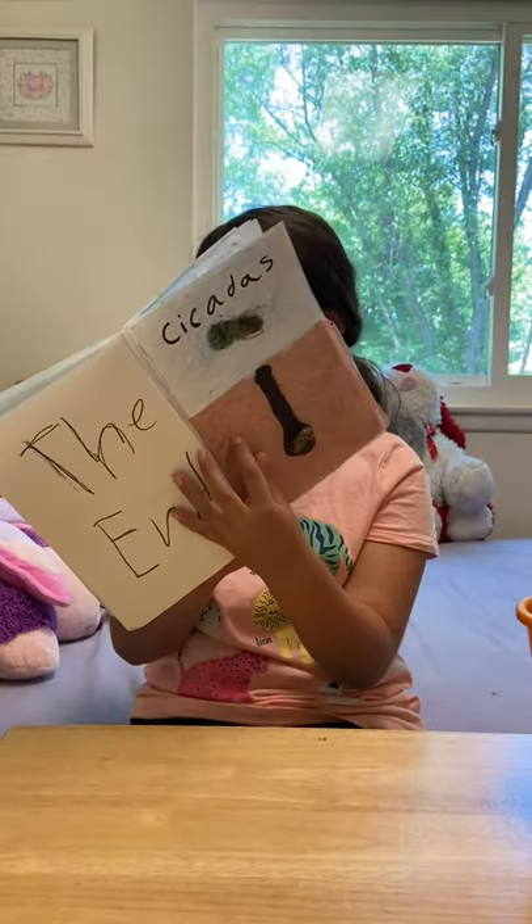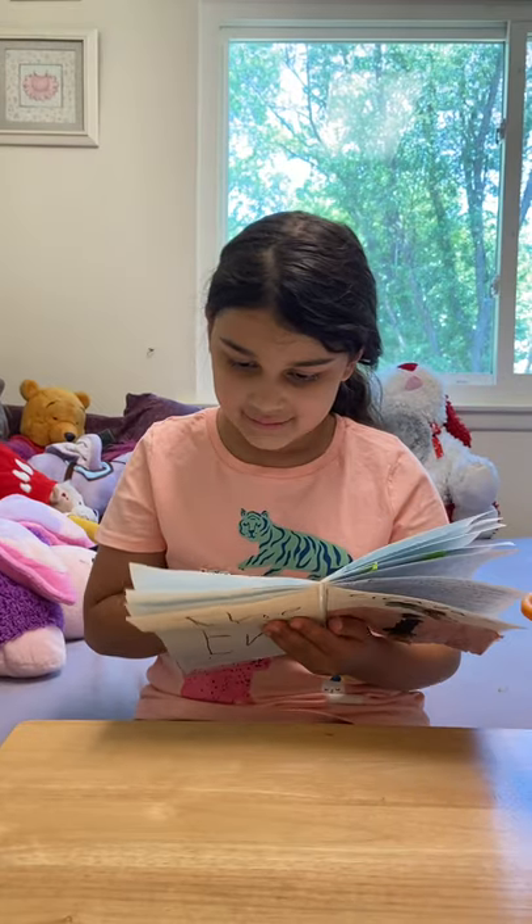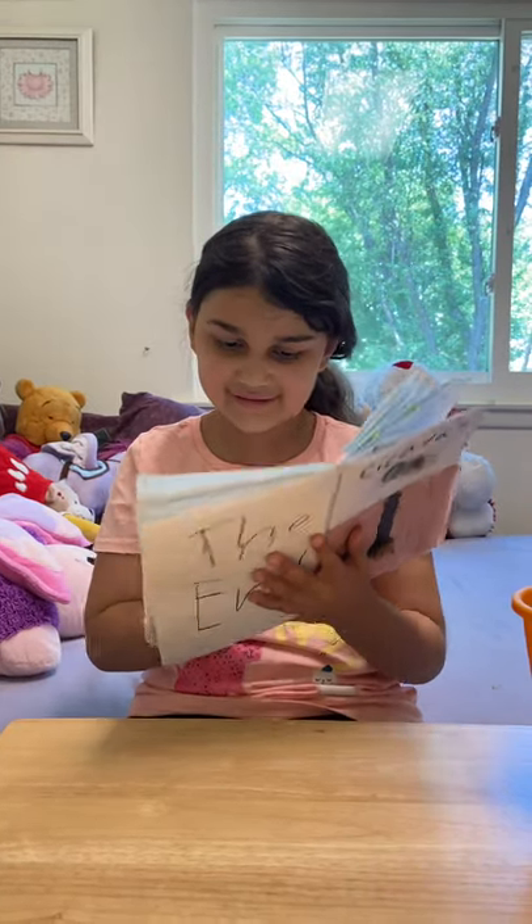Male cicadas have parts inside their bodies that vibrate. They are called timbles. They are used to make songs.